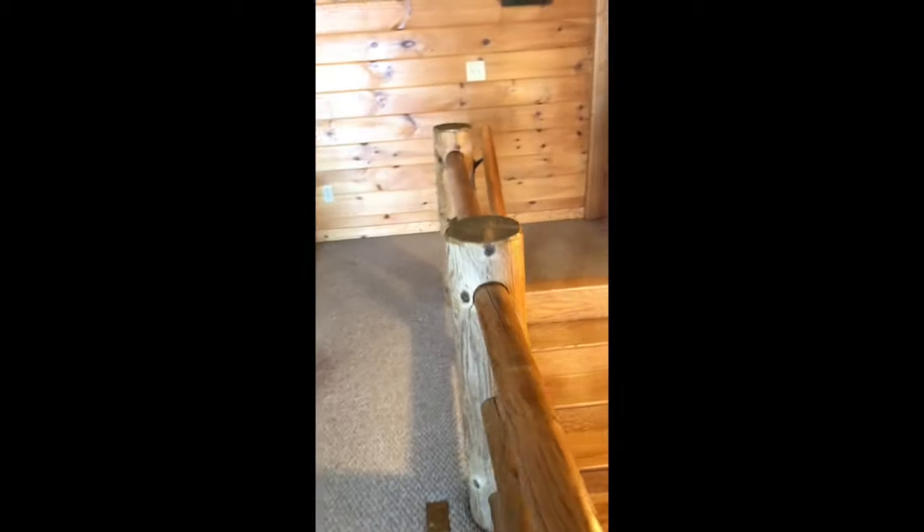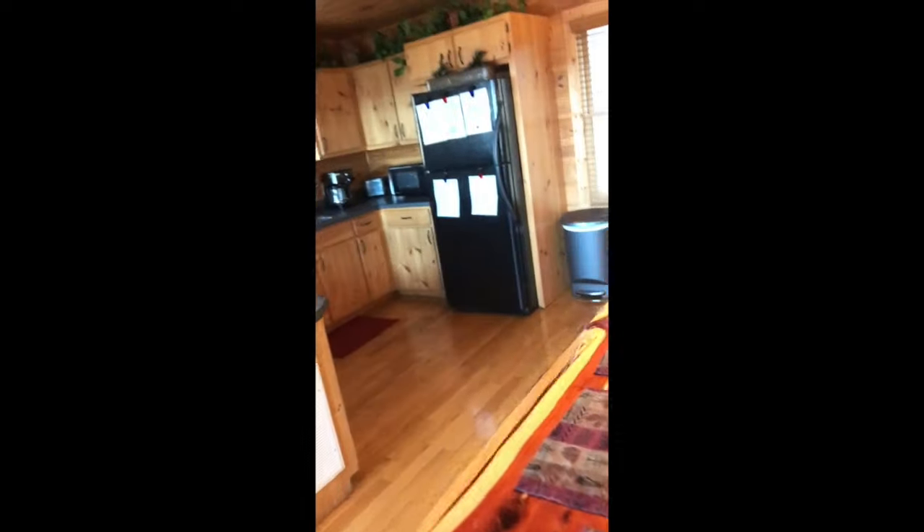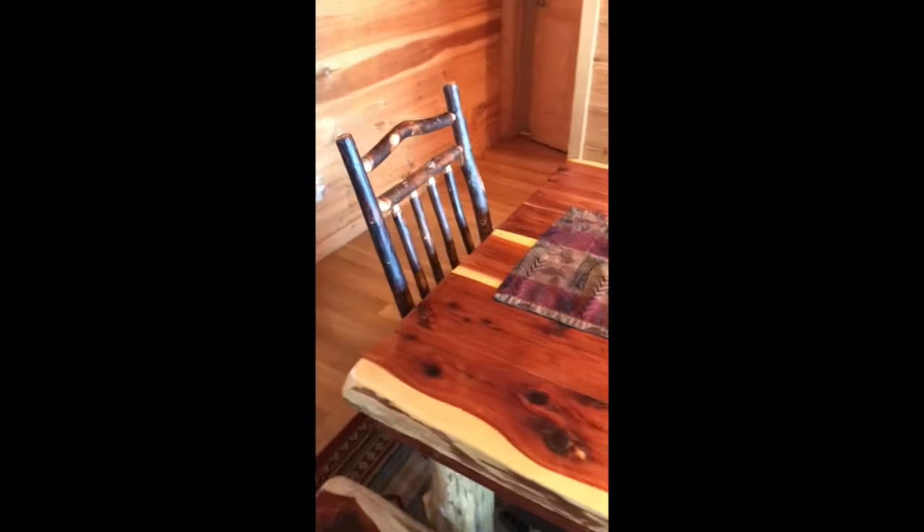Going back downstairs, we'll go down through the kitchen and dining area to the basement, which has a game room and another full bedroom. Here's the dining room table.